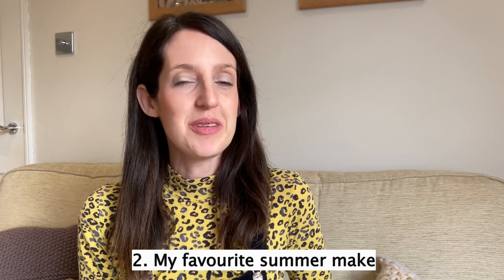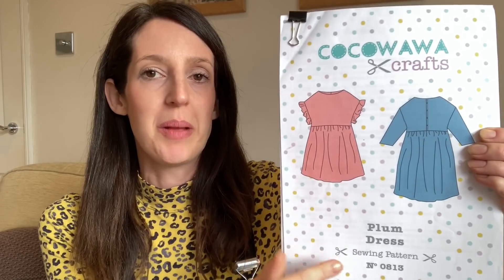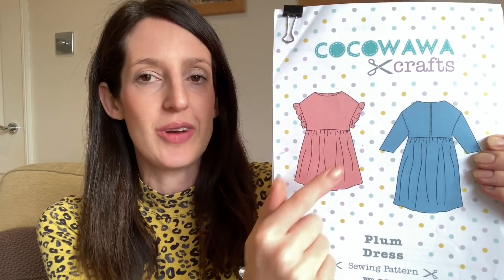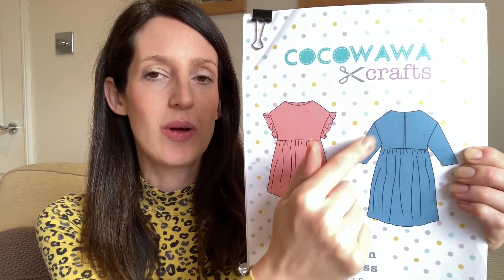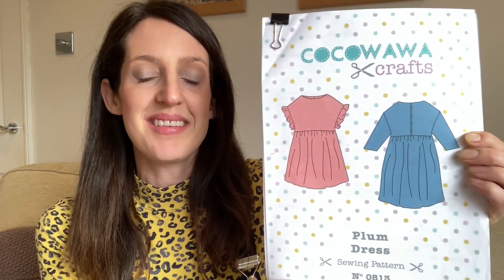My next favourite make from 2021 is my favourite summer make. This was a really difficult one to choose because I made a few garments for summer that I really love. But eventually I settled on a dress I really enjoyed sewing and have really enjoyed wearing too. The pattern is the Plum dress by Kokowara Crafts. It's a really lovely dress — one that works through the seasons. It's an oversized smock style baby doll dress with a gathered skirt, a neckline finished with bias binding, a really nice button down back, and a slightly dropped shoulder. For summer it has this little ruffle flutter sleeve, which really appealed to me.